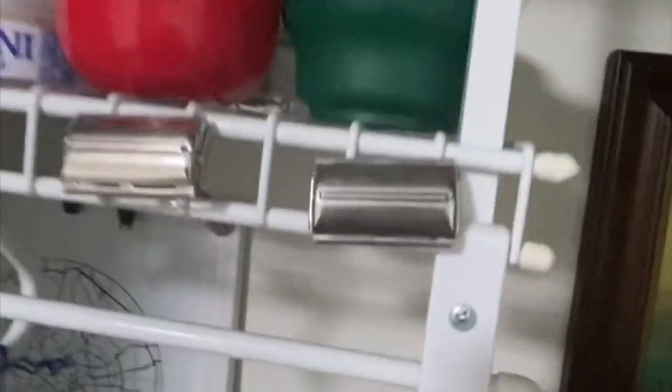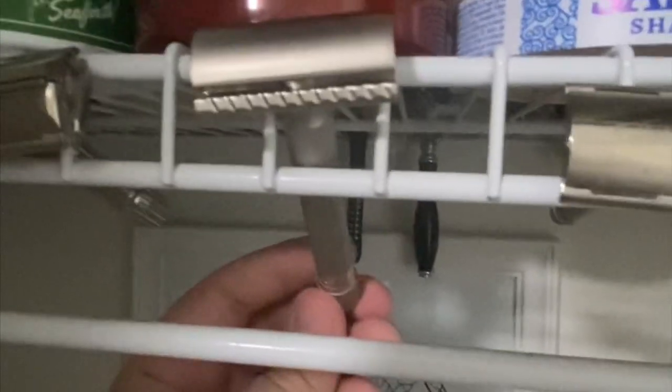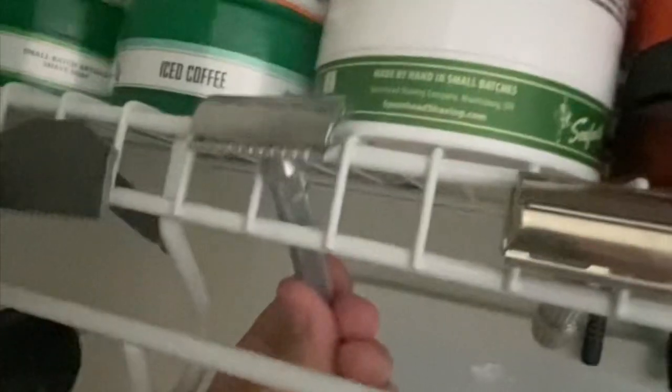Going up to the other shelf, we'll start with the razors I've got hanging in here. This is a Gillette TV Special Super Speed. This is the Gillette Slim — the safety bar is a little bit bent so I need to get that fixed. Gillette Ball-end Tech. Got the Parker Variant, of course the Gillette Fat Boy, the Gillette Heritage razor, and the Phoenix Starling Single Edge with the open comb plate on there.